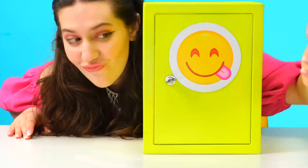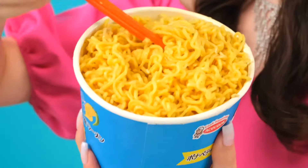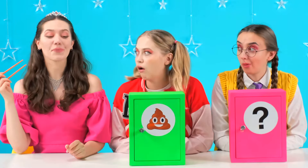Hello, everyone! You've reached a new video with magical safes. Let's start. Oh, I got noodles! I'm going to try it now. You look so good! Girls, this is unbelievably delicious! Yummy! What are you waiting for? Hurry up and open the next safe.